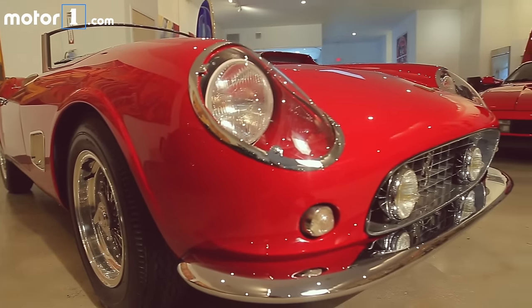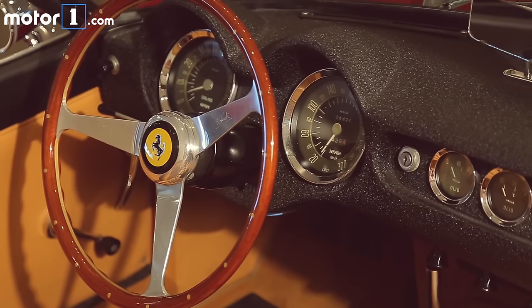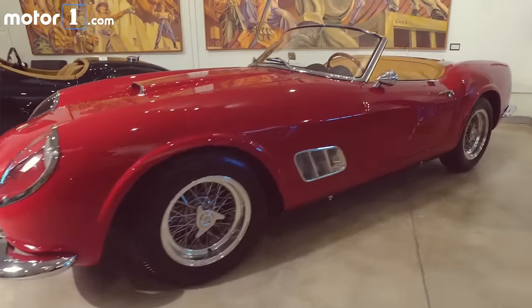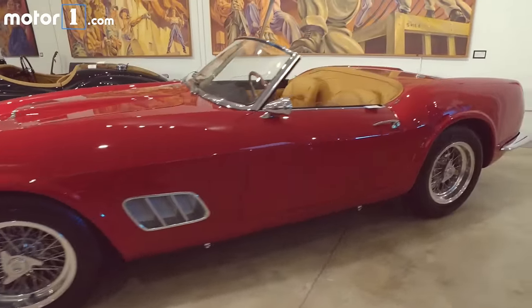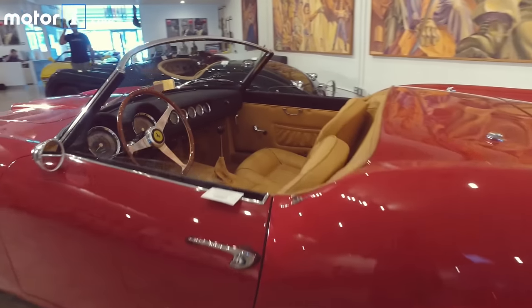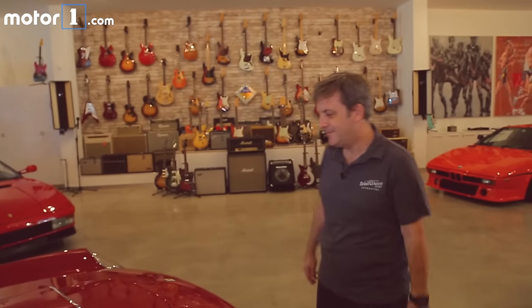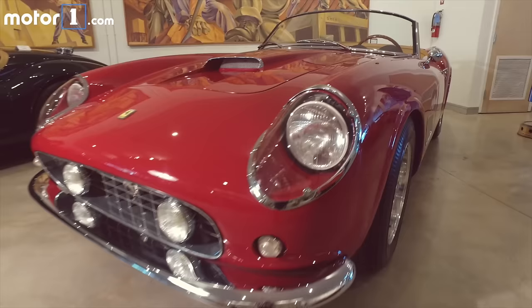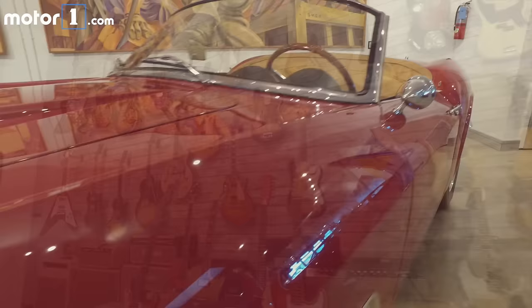We also have interesting cars that you could see in movies, like the 250 California Spider. A model like this was used for Ferris Bueller's Day Off. People like this car a lot — it's very iconic. Ferrari from the 60s, besides being a very rare, beautiful car.